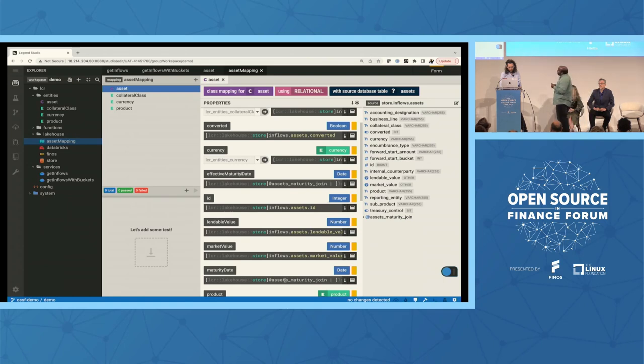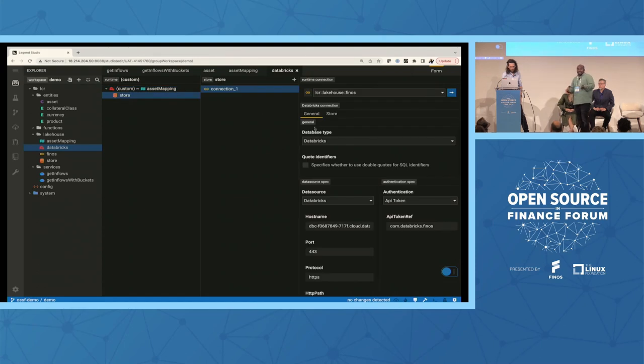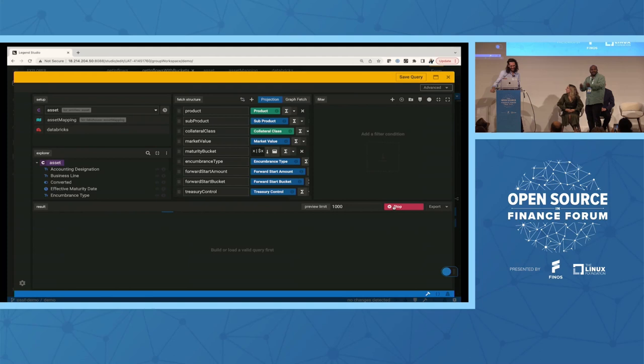In the more complex case — for example, maturity date — you can map it to a SQL join. With this mapping in place, we move on to what we call a connection or runtime. A connection is where data lives. In this case, we're saying data is in a Databricks cluster, and you can authenticate with one or more supported authentication schemes. With all of this in place, we can define a service. The job of a service is to define the data that you want — in this case, projecting certain attributes of the asset class — mapped with the mapping we just described, pointing to the Databricks cluster. We'll see the magic happen now when Antoine executes the query — if that doesn't work, we'll just blame the Wi-Fi. Legend is taking the logical query, converting it into a SQL query, running it against the database, and giving you data back.